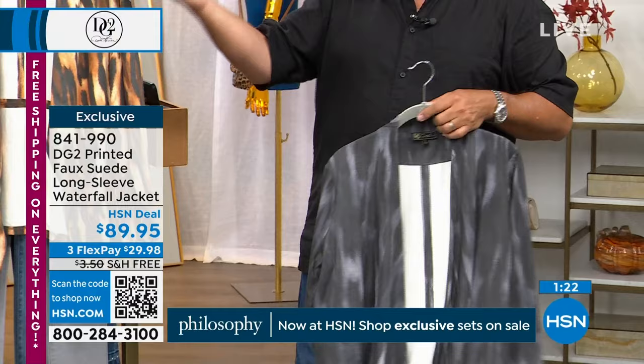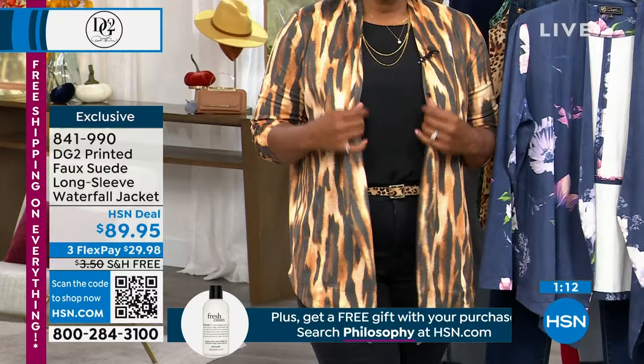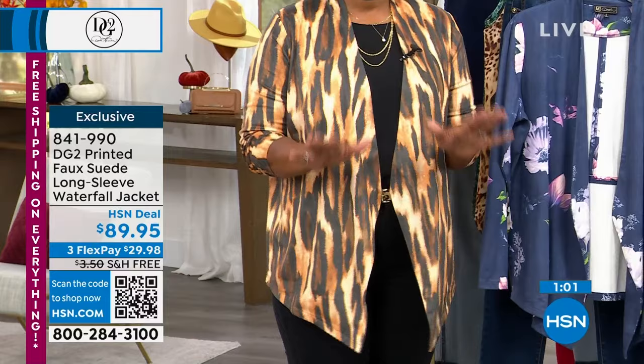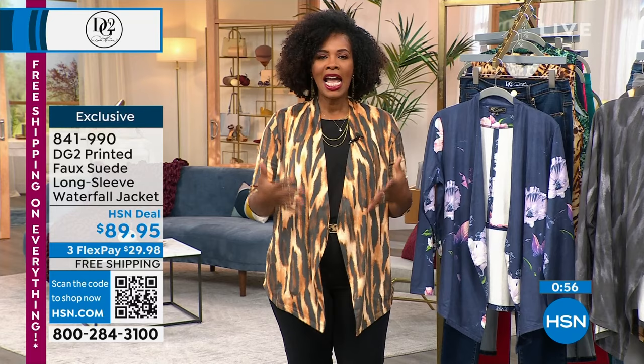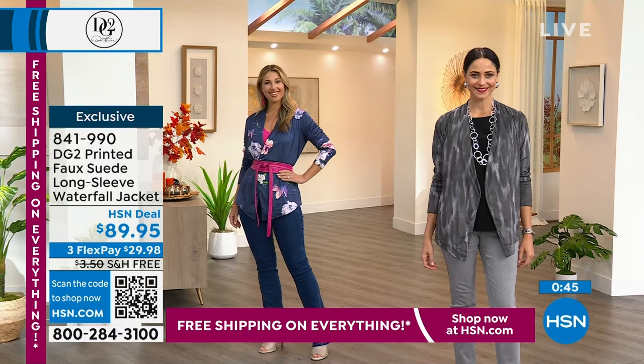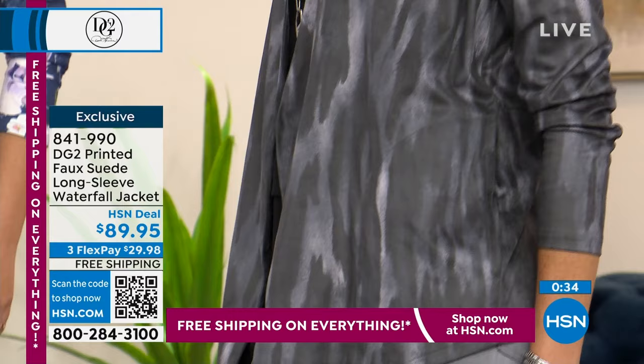You can see it on Tamara — much cuter than on the hanger. If it flies open, you still have that print — nicely finished as you wear it. There are no buttons or zippers. You could belt it for a different look. 841-990 is the number. Shipping is free today and you've got FlexPay at $29.98. Get yours in extra small to 3X. I have it on in a medium and it's a perfect fit — go for it.